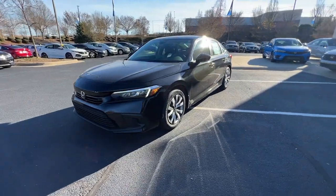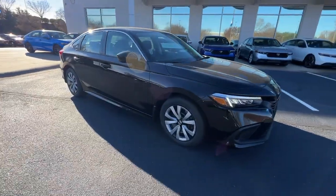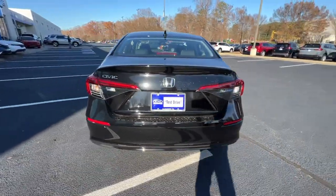Get a feel for the 2024 Honda Civic. Presenting the Honda Civic sedan — the iconic, sophisticated compact that sets the standard for comfort, reliability, performance, and efficiency.